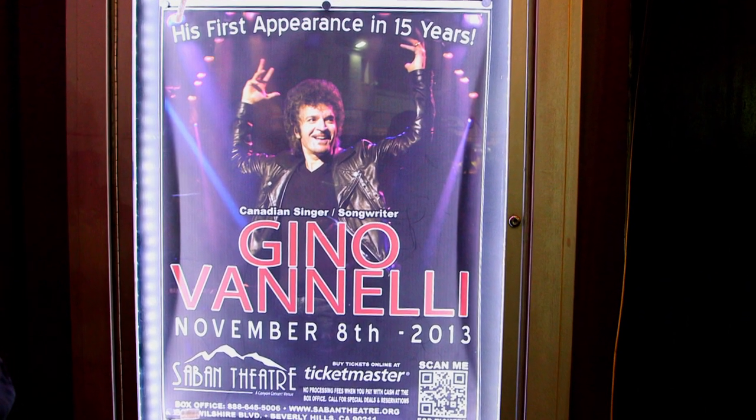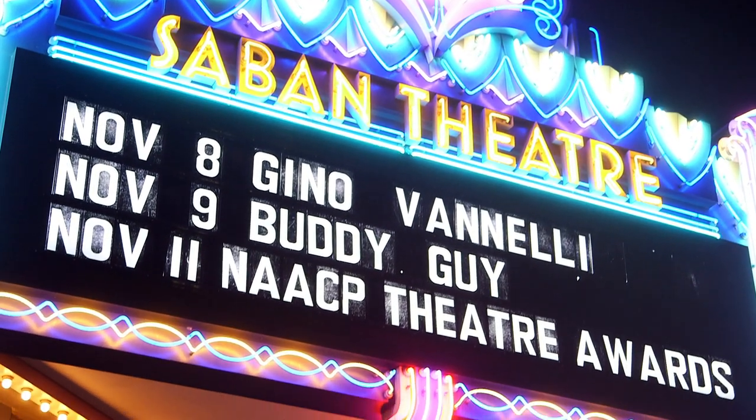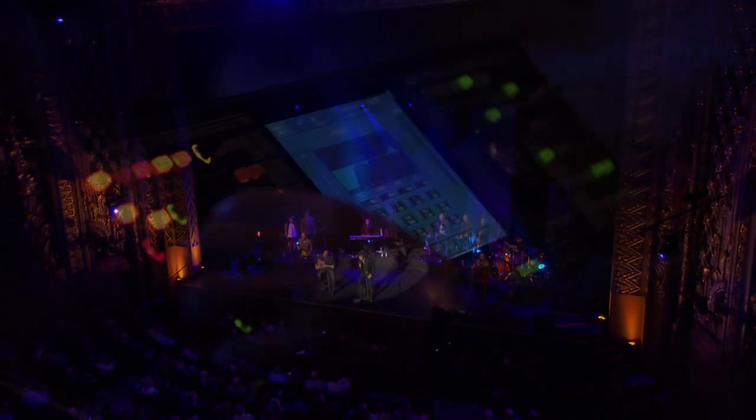This is Gino's first concert in 15 years. We're here at the Saban Theatre — it's going to be a sold-out house. And I've got the rolling console here, which I've used many times, and we're all jazzed about it.